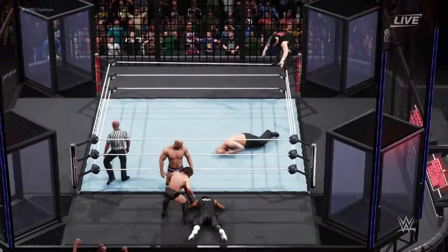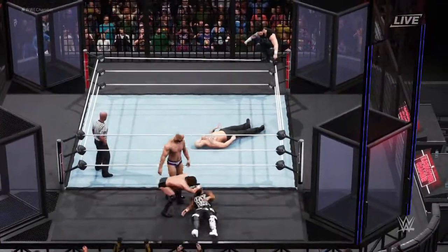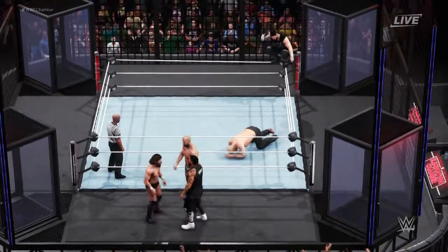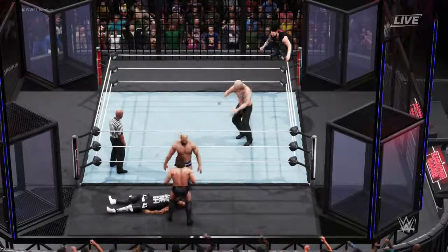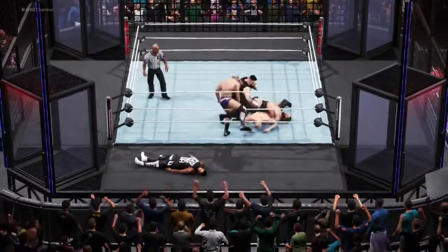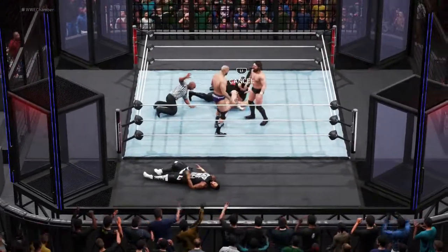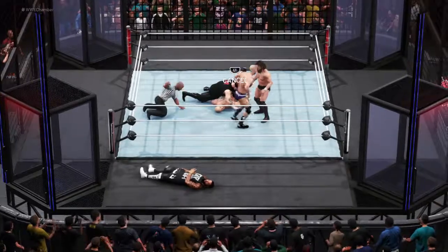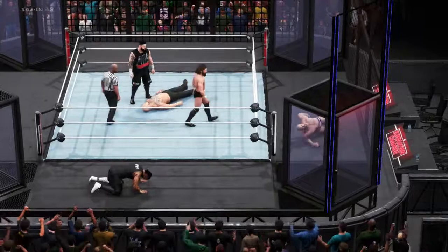For the first time tonight, Kevin Owens looking to attack from up high — right to the arm! Hyperextends your elbow! Northern Lights suplex! Double axe handle! What a battle! Cesaro is on the attack now — crashing to the floor!